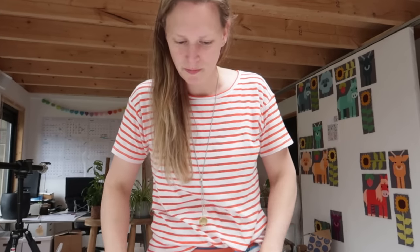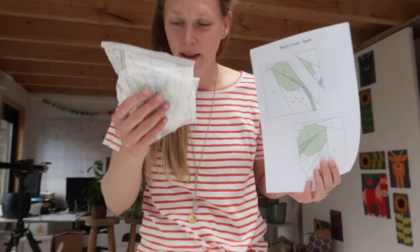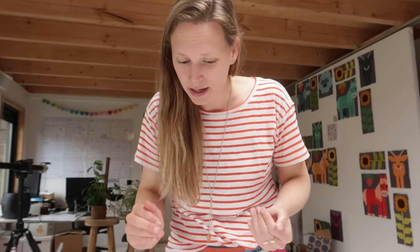Time to film the YouTube shorts. I have my pattern here — I'm going to make a Planty Friend block. So let's get some fabrics and start cutting and filming.